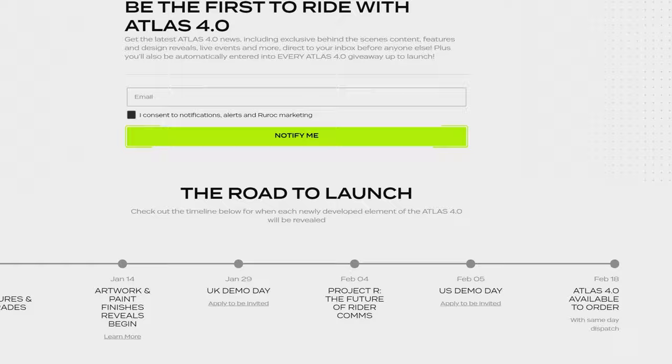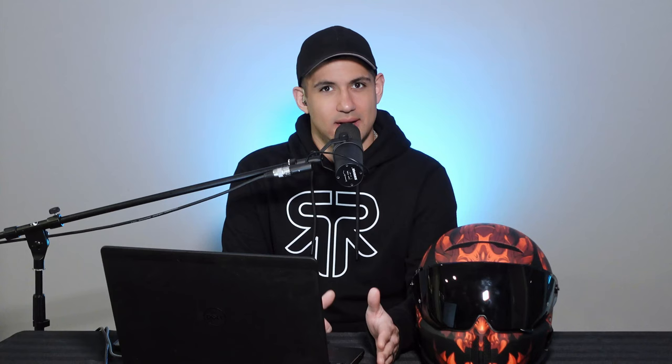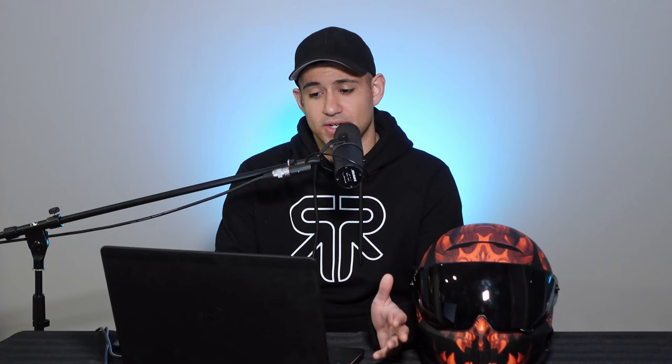One thing we know for sure about the Ruroc Atlas 4.0 is that on February 18th, 2022 — the day the helmet drops and is available for public order — Ruroc is claiming they are going to ship same day. That would indicate to me that Ruroc already has inventory of these helmets and they're ready to send them out. Taking a look at the road to launch on their website today, January 10th, the new features and upgrades have been released by Ruroc, and we're going to dive into that in just a couple of seconds.